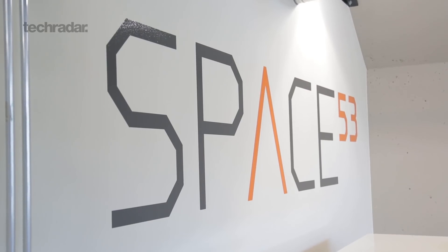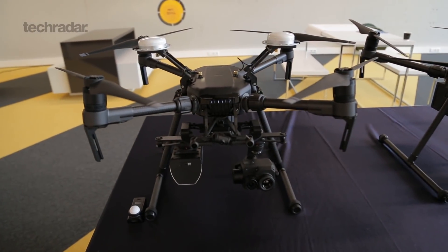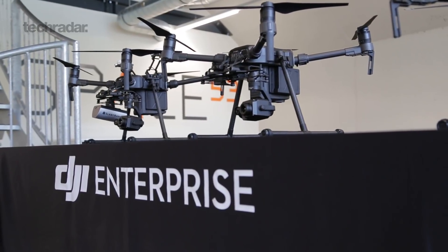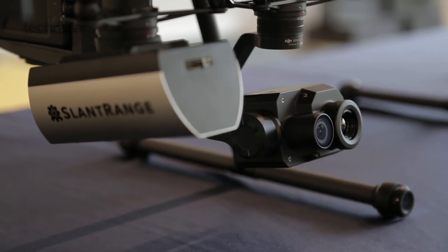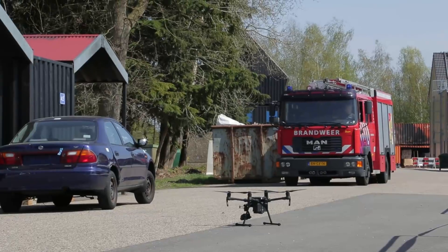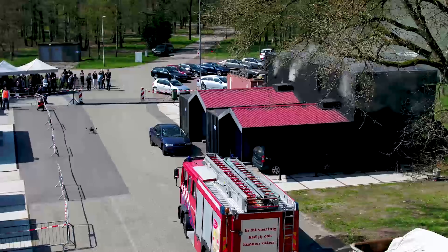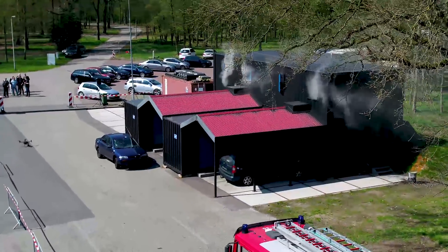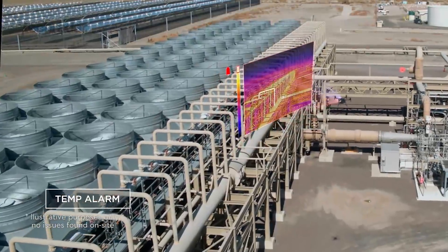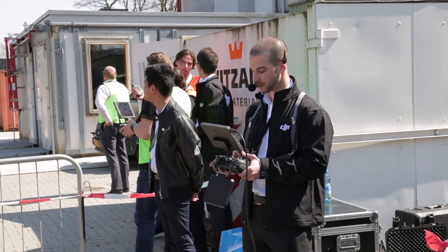We're here at Space 53 in Holland to check out the new DJI Zenmuse XT2, a dual thermal imaging drone camera. With a 4K visual camera next to an advanced radiometric thermal imaging camera, the XT2 has been designed with public safety professionals in mind. It can be used alongside firefighters for search and rescue missions, as well as industrial safety inspections. We spoke with Eduardo from DJI to find out more.